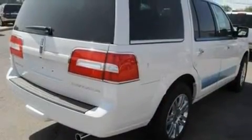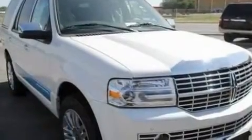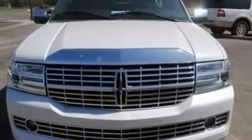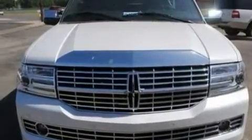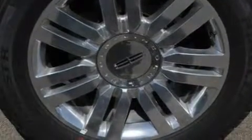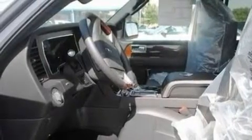Its top features include a power rear liftgate, leather and wood steering wheel trim, a trailer hitch receiver, a four-wheel independent suspension, big 18-inch wheels, traction control and stability control systems, an auto-dimming rear-view mirror, and power-adjustable gas and brake pedals that enable you to change their height and distance to fit your body rather than you fit to their positions.